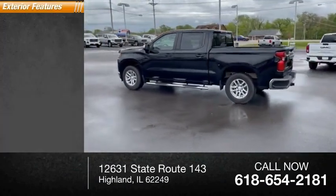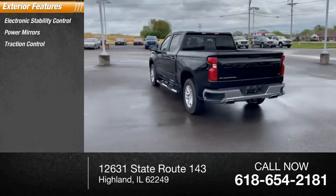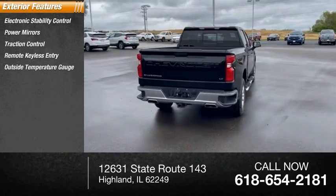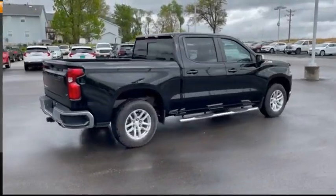Here are some of this vehicle's great options: electronic stability control, power mirrors, traction control, remote keyless entry, outside temperature gauge, auto headlight on-off, power sunroof, rear window defroster.